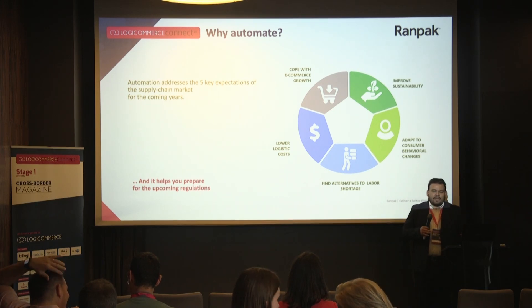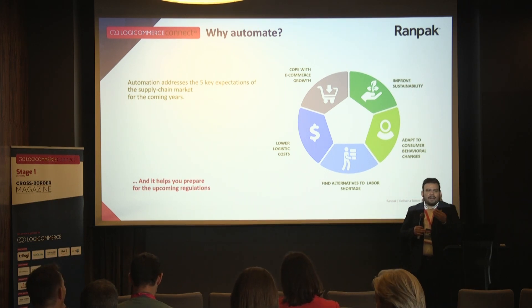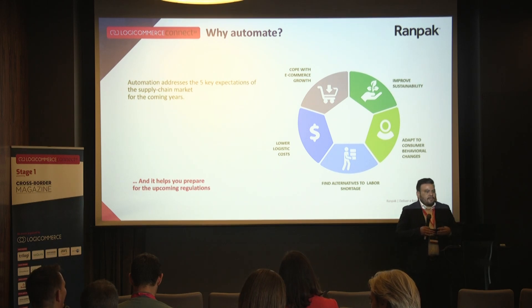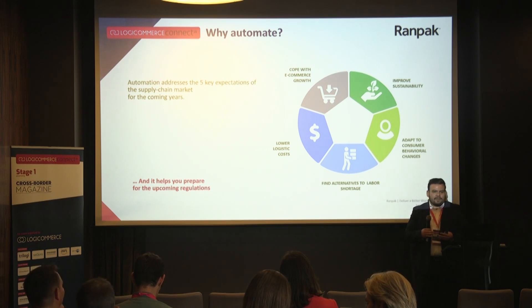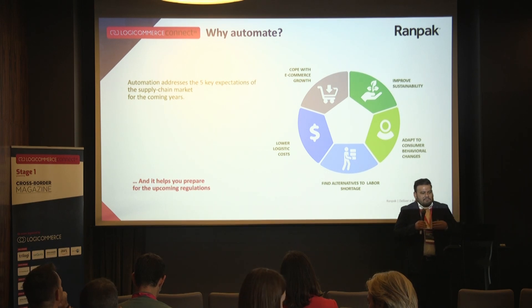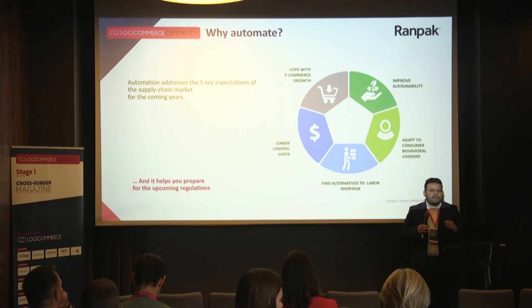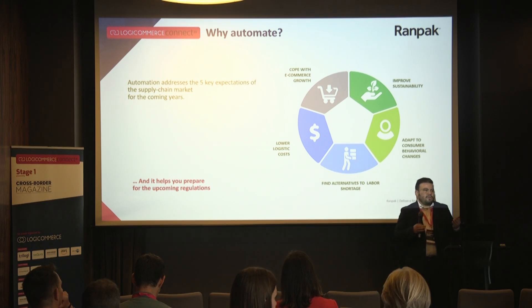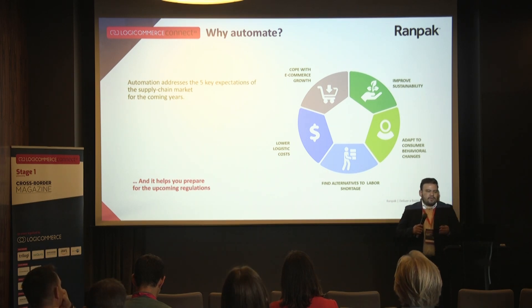Third expectation: adaptive consumer behavior. If your order ratio spikes during peak sessions — summer, winter, Black Friday — people buy more. With automation, you can be prepared. For example, you can add extra packaging lines. If you have two lines, one can handle the low season and both cover the peak season. When planning automation, it's a big investment, but it should be adaptable to peak seasons.